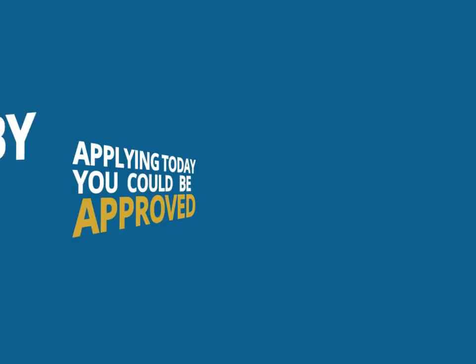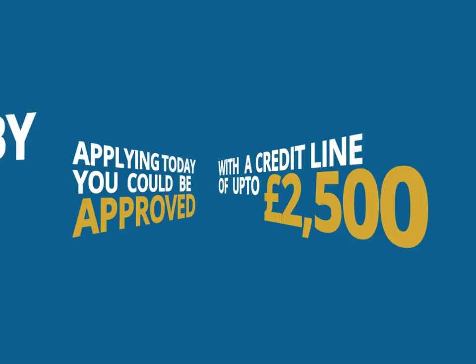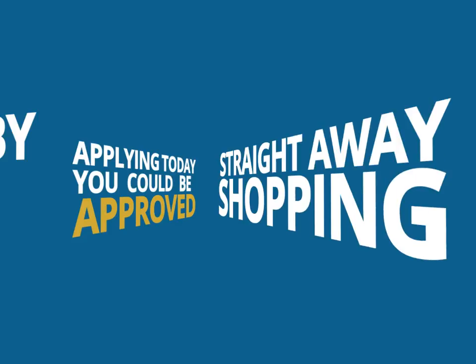Hello and welcome to the YesCard, the UK's number one no credit check catalogue card. By applying today you can be approved with a credit line of up to £2,500 to start shopping straight away.